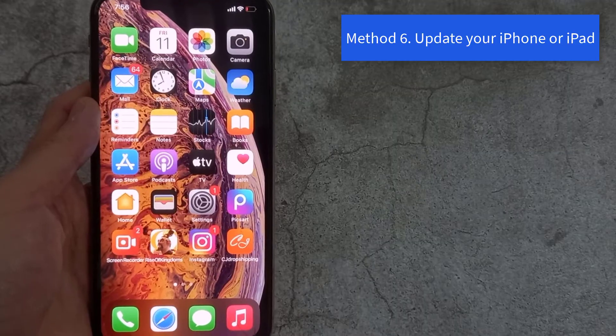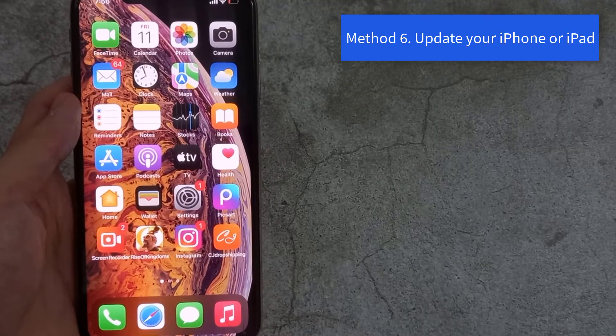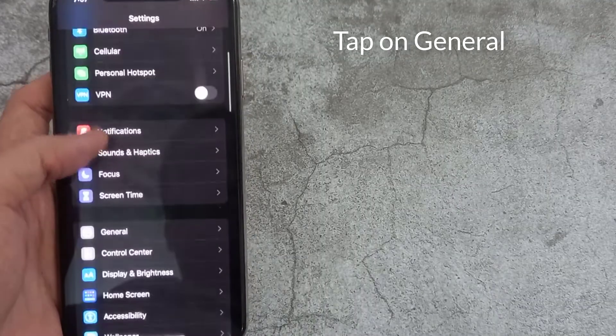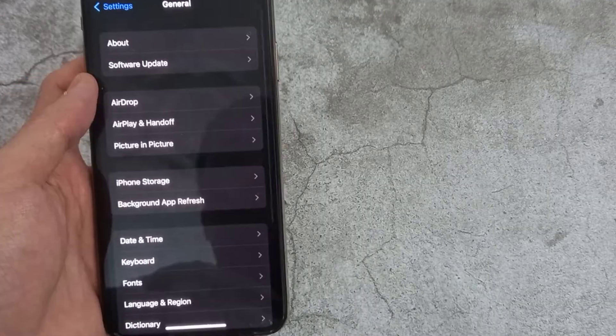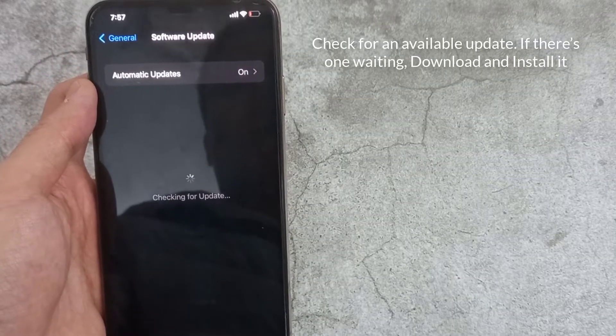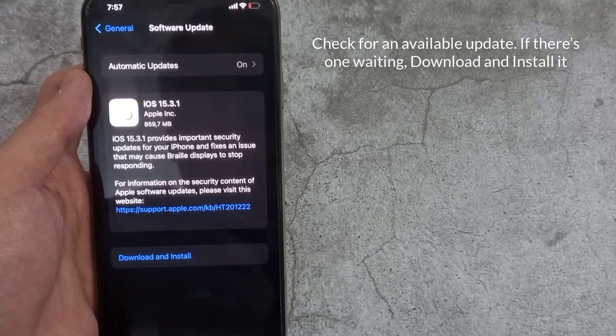If nothing has worked so far, an iOS update may solve your problems. To do that, go to Settings, tap on General, then tap on Software Update. Check for an available update, and if there's one waiting, download and install it.